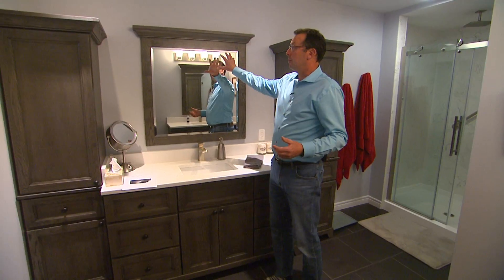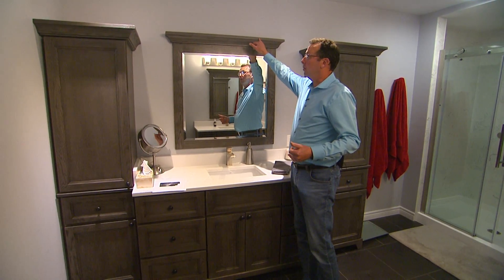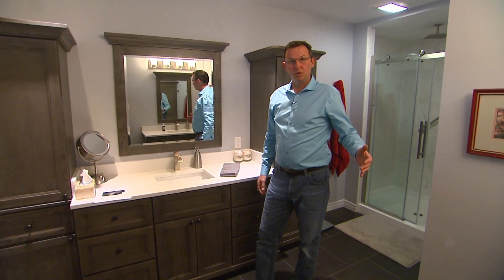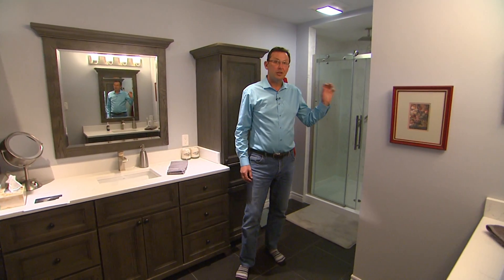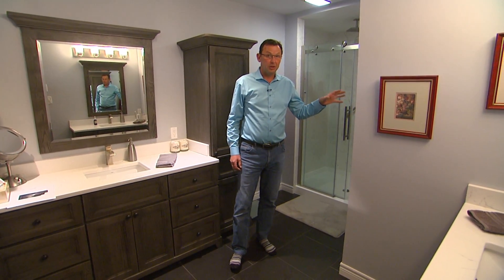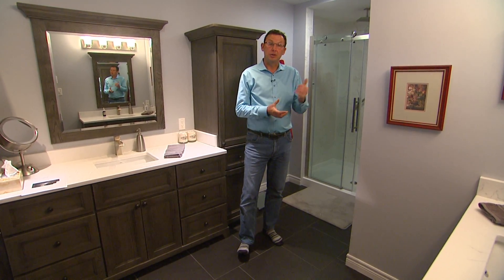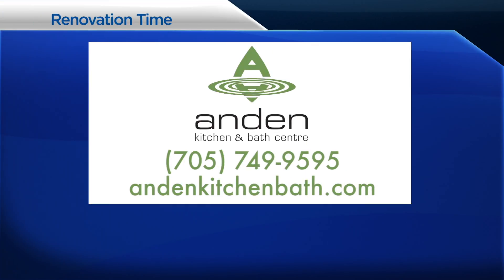They also put framed mirrors with crown molding — a good-size mirror that matches the vanity, so everything flows well. And lastly, the toilet is totally enclosed in a great area — very private but lots of room, very spacious. Not a bad idea in a renovation. So as you can see, beautiful bathroom. We're going to come back and talk about the shower. Renovation Time is brought to you by IN Kitchen and Bath Center — visit their showroom at 1985 Lansdowne Street West, just west of Braley Drive.